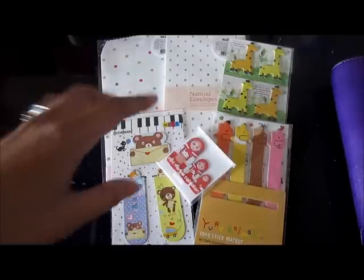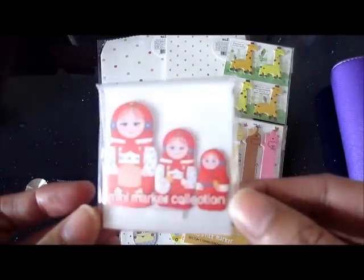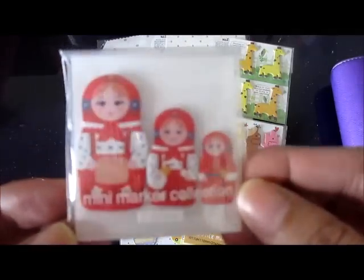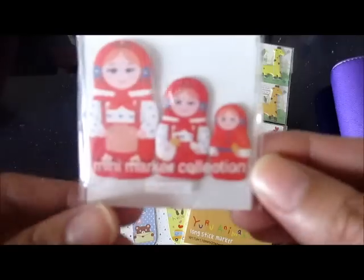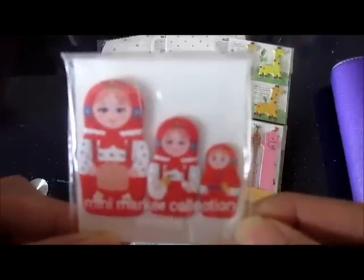Starting off with these mini marker page flags or sticky notes. The design is matryoshka, or Russian nesting dolls — it's very nice. I know they're going to look cool in my Filofax pages. The first time I saw these I really fell in love and told myself I needed to get at least one set, so here it is.